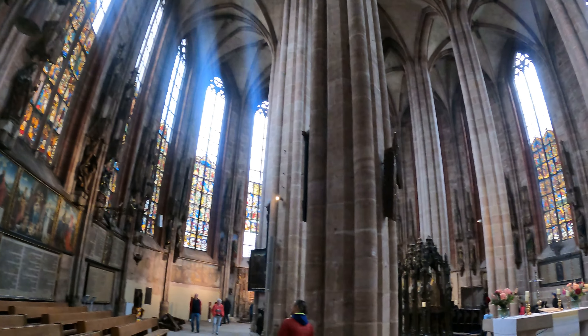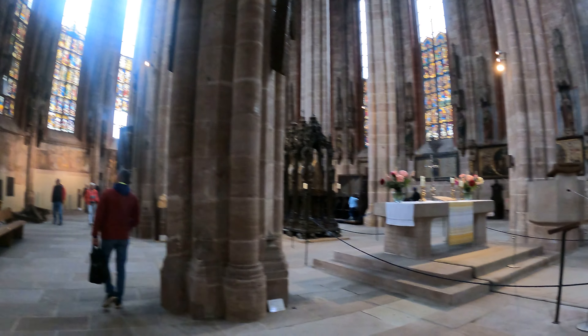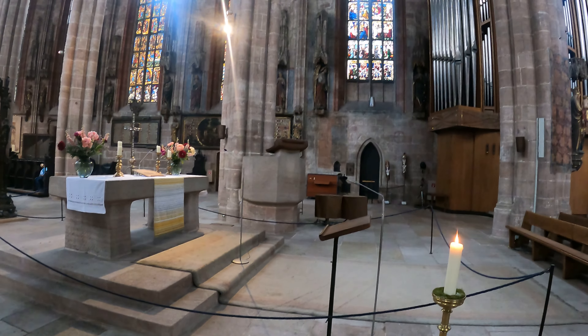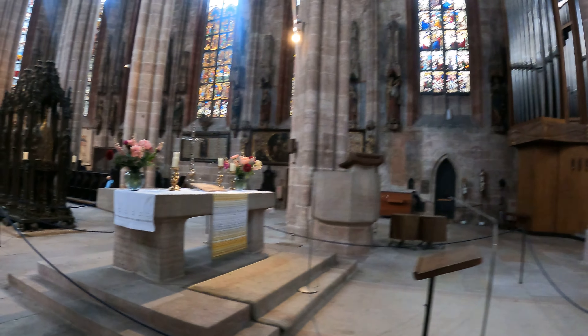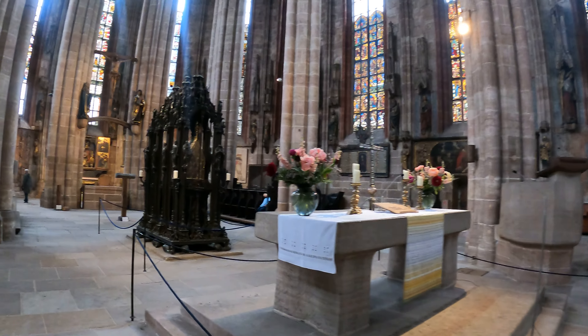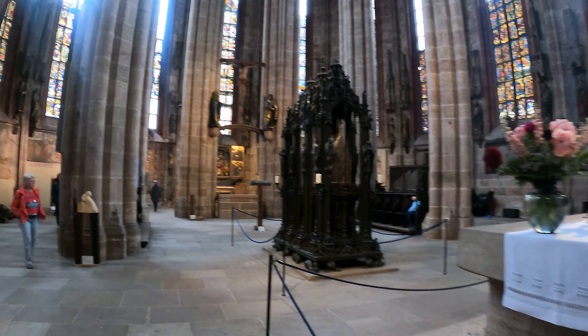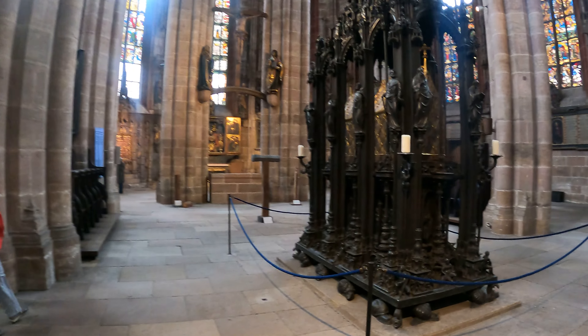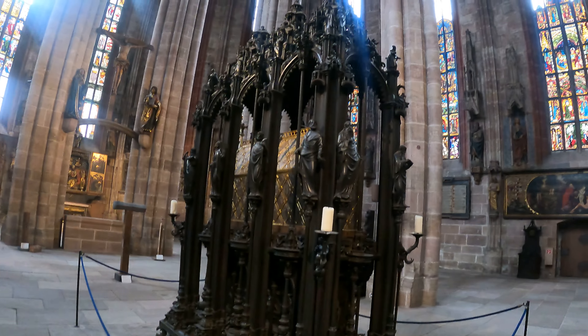First, the side aisles were widened and the steeples made higher. Then, the late Gothic hall chancel was built in 1379. The two towers were added in the 15th century. In the middle 17th century, galleries were added and the interior was remodeled in the Baroque fashion. The church suffered serious damage during World War II and was subsequently restored.